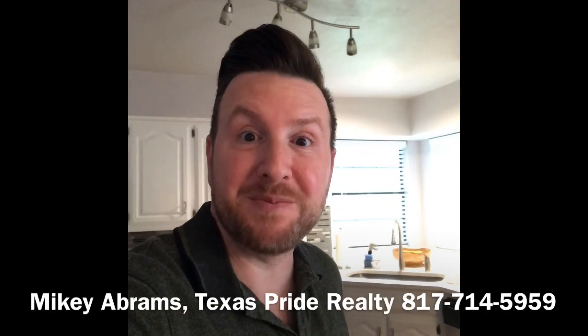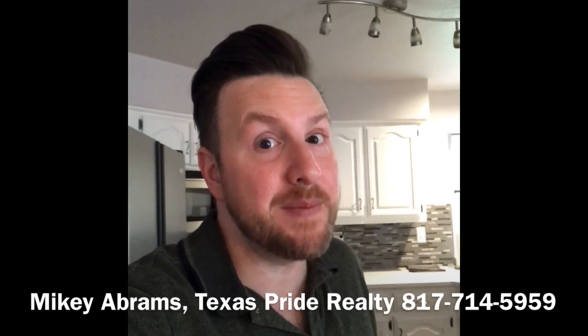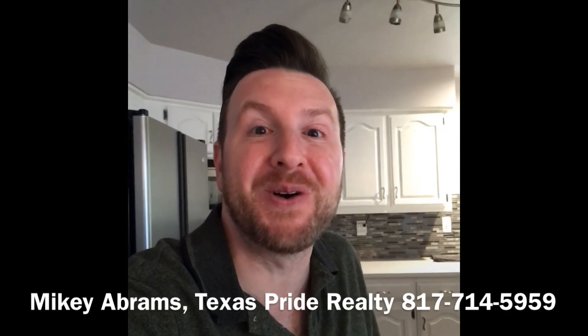Hey everybody, Mikey Abrams, Texas Pride Realty, and it is time for your home seller tip of the day. I'm going to talk about documents to prepare before showing your home.